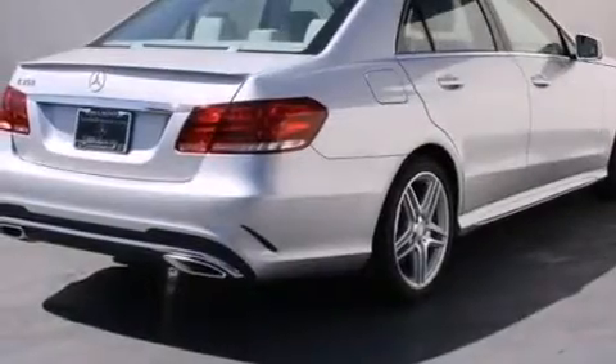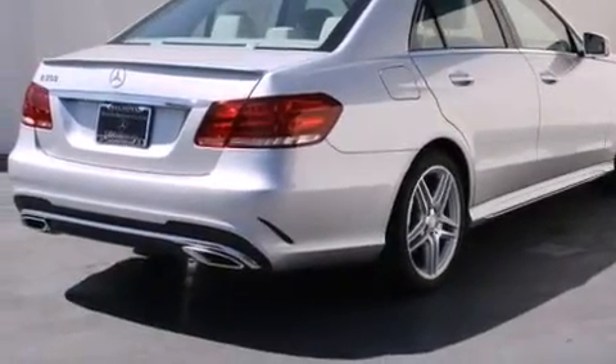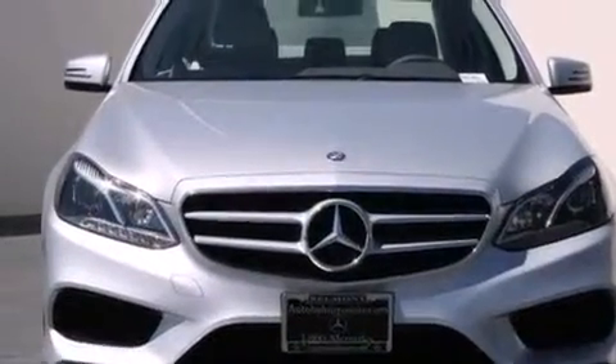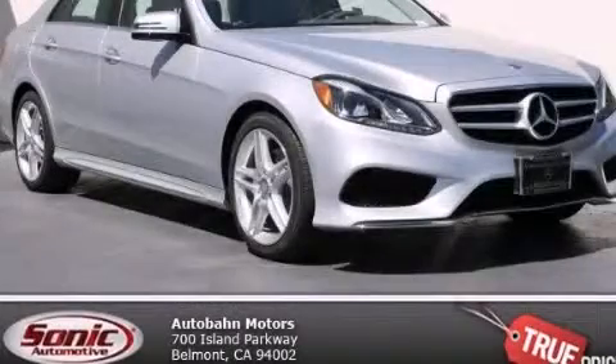With an EPA estimated rating of 30 miles per gallon on the highway, this vehicle helps leave money in your pocket where you want it. Contact us today to schedule your opportunity to see this automobile in person.